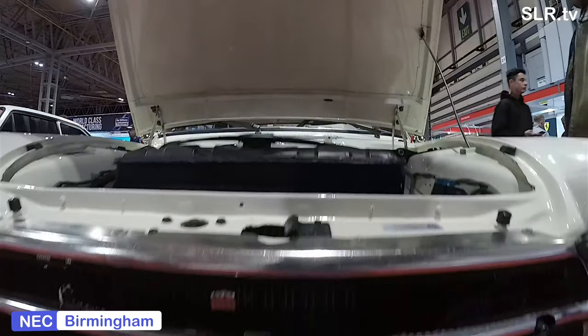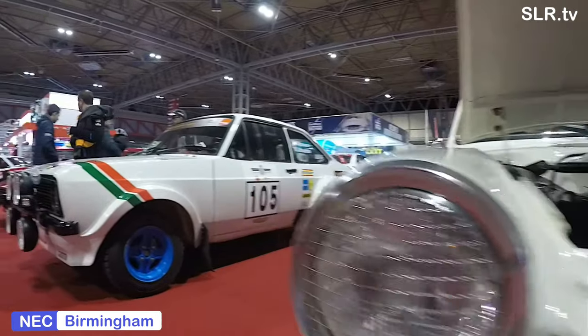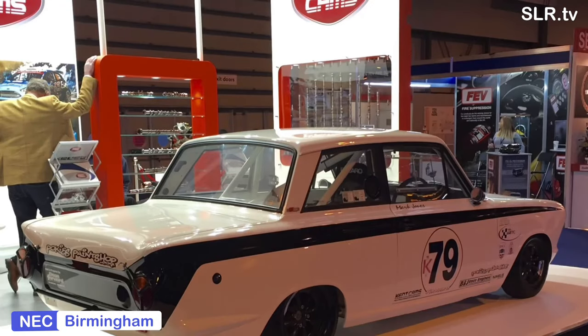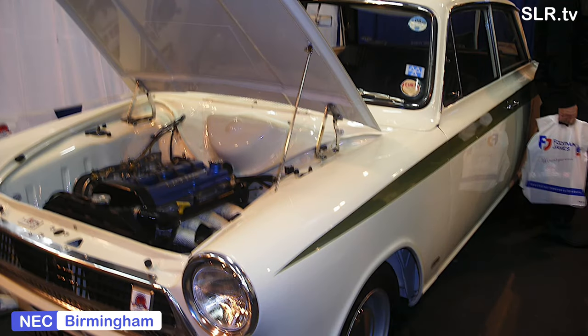We've got some live action coming up in a second as well, with a touring car from the display at the 2020 show, showing their touring cars through the ages. In the meantime, welcome to new and returning viewers here at SLR TV.